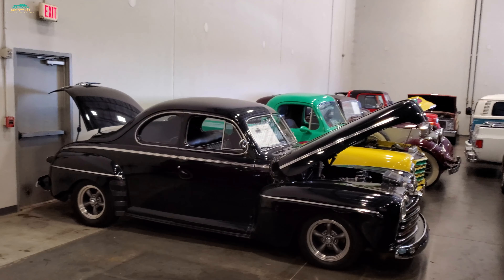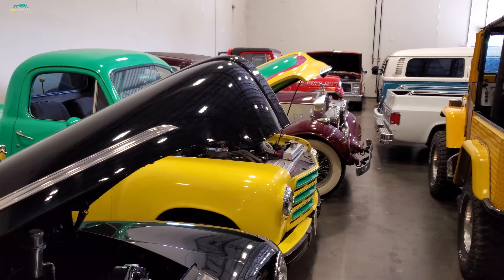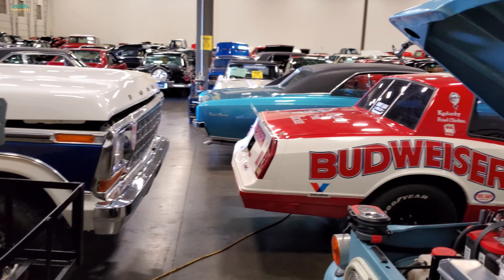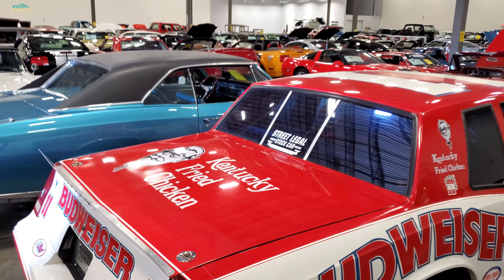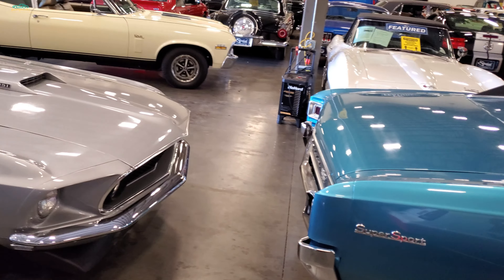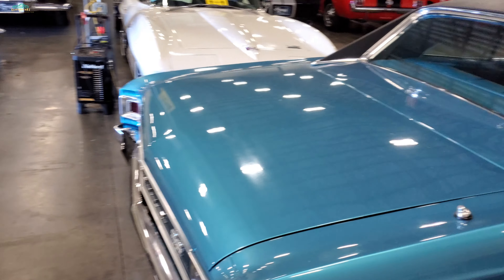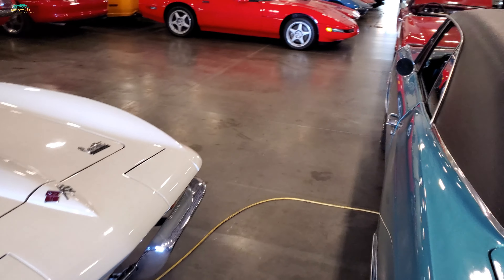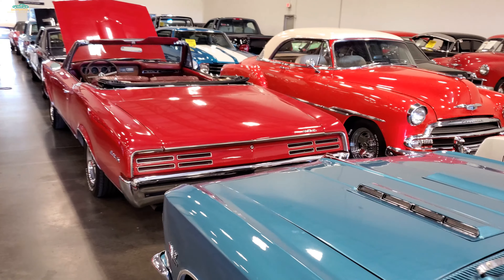I appreciate everybody tuning in - like, share, subscribe. Y'all, I got to get hitting the road. We got videos to do all weekend, other dealerships to stop at. So much to see here though. Okay, a little longer - for you hardcore car lovers that are sticking with me. Just a little longer. I could stay here all day. I gotta hit the road, y'all.